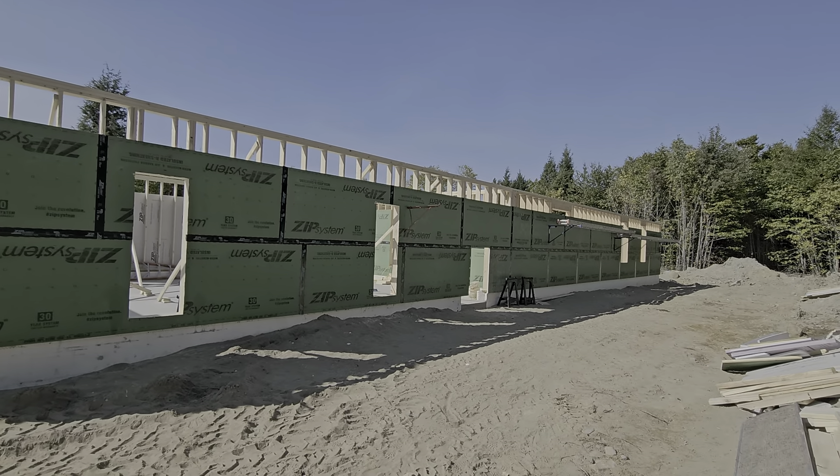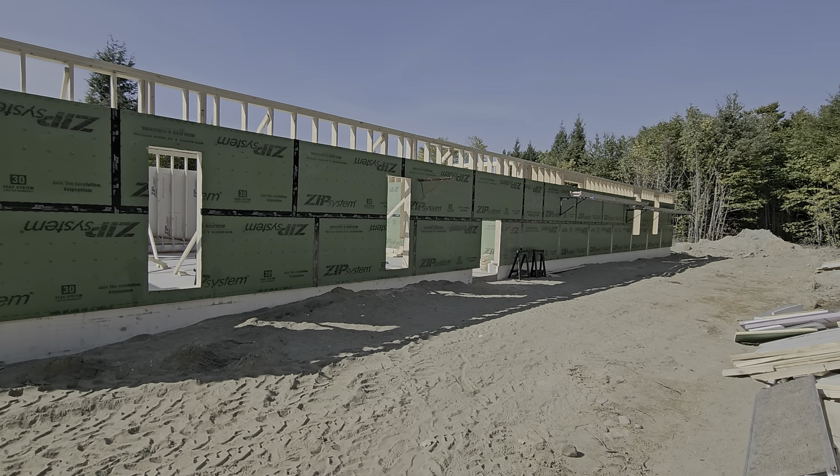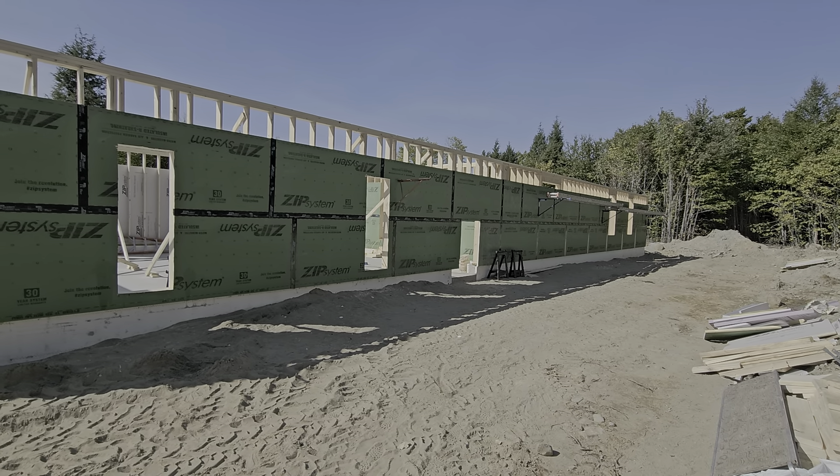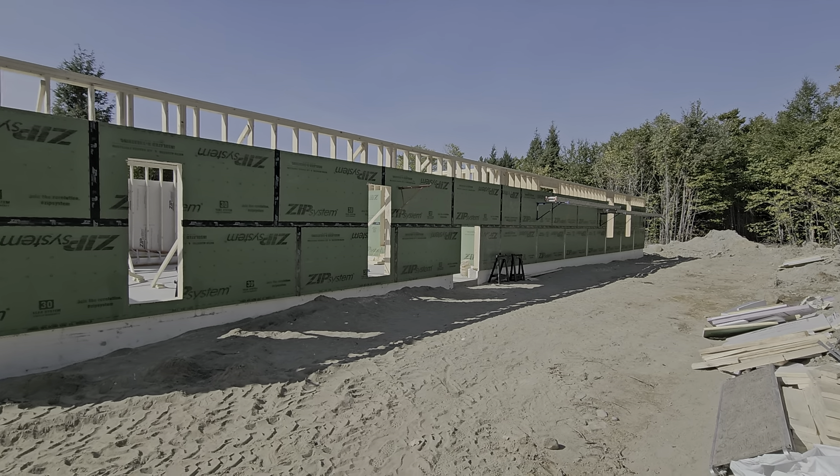Boy, this looks long. It is 96 feet. The garage consumes 40% of it, which is no complaint for a big garage.